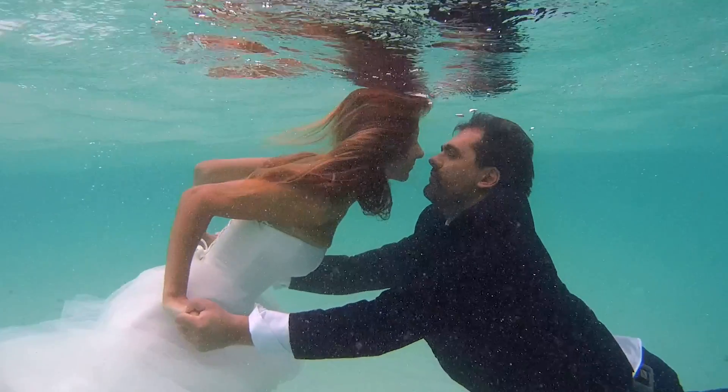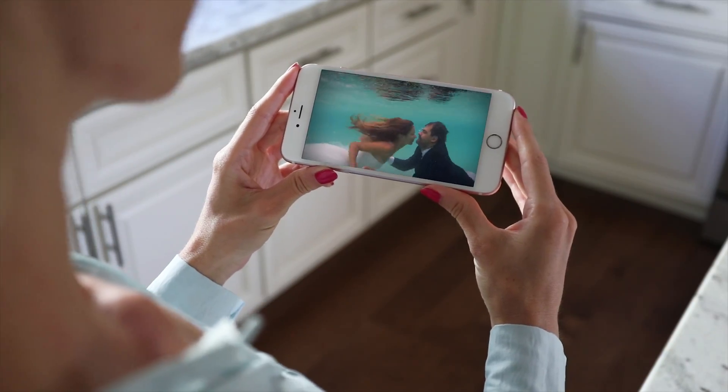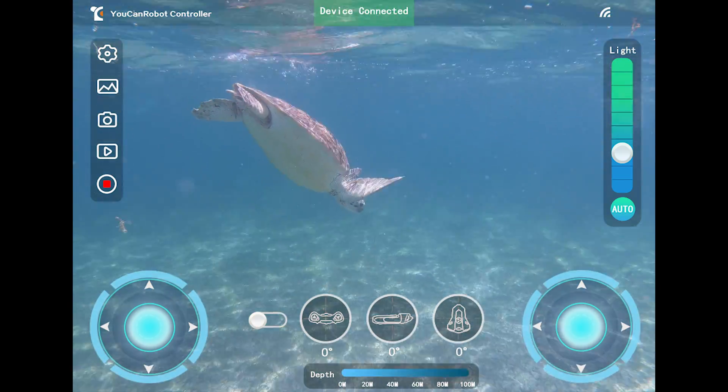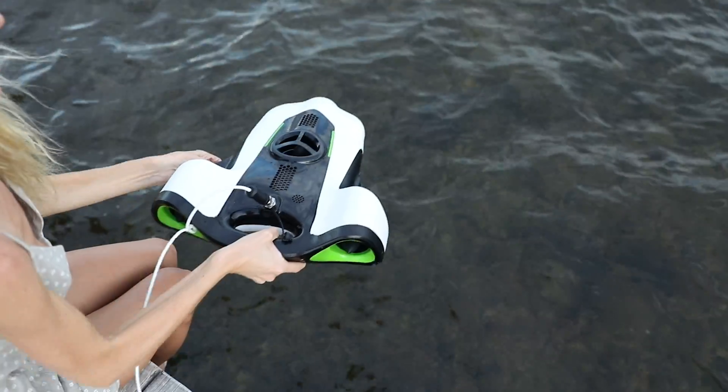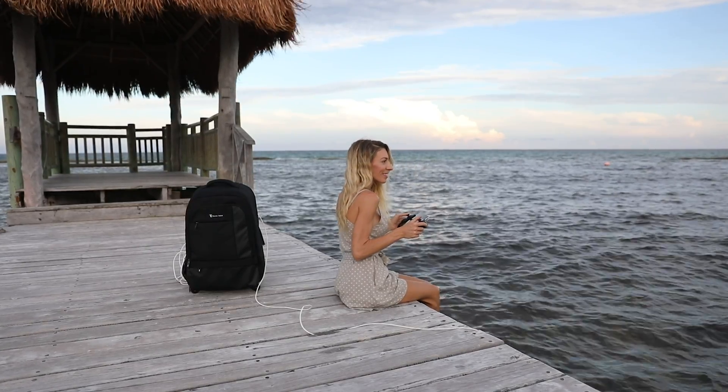Live sharing makes it a breeze to share with your friends. With the click of a button, the whole world can tune in to your adventure. The app is as sleek and compact as the BW Space itself. And with the BW Space in your hands, it will feel like anything is possible.